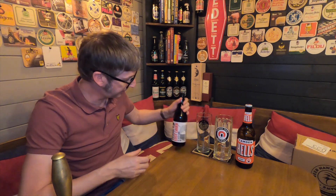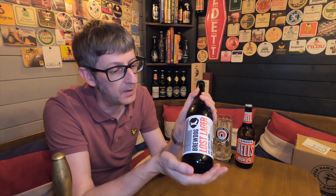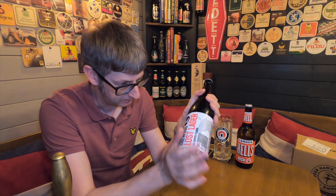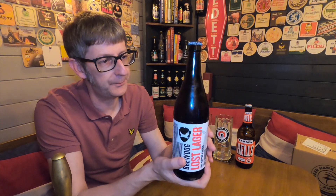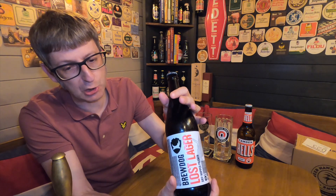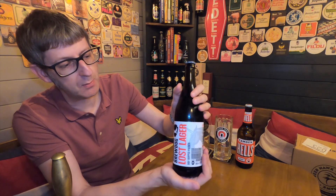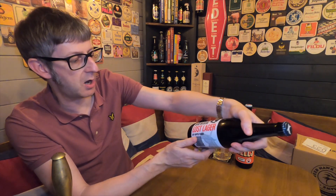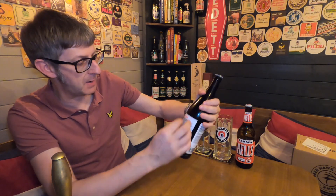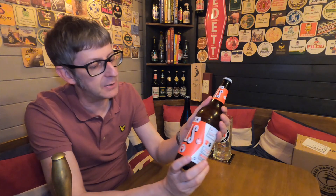Starting with the blue corner, Lost Lager. This is a 660ml bottle — you can also buy it in 330ml cans and 330ml bottles. The label is tactile, it's a brown bottle, with nice big letters: BrewDog Lost Lager. You know what you're getting when you pick this off the supermarket shelf. It's got 'dry hopped pilsner, 4.7%' and all the information with a bit of blurb on the back.